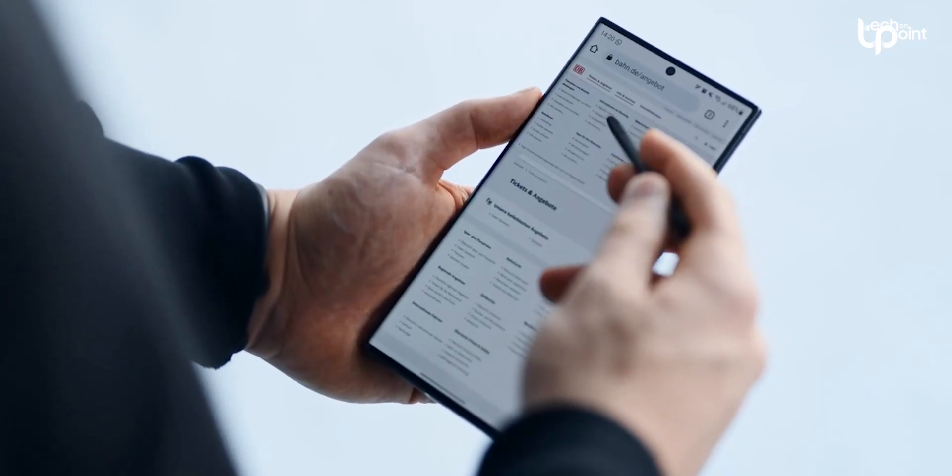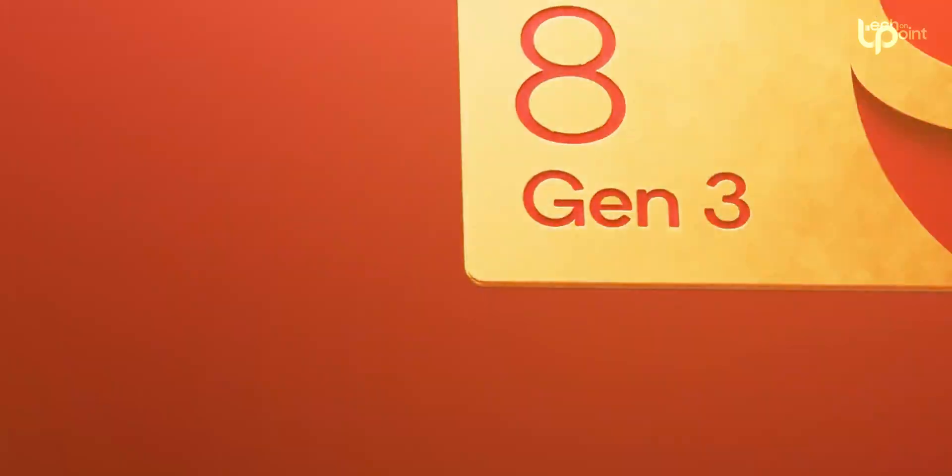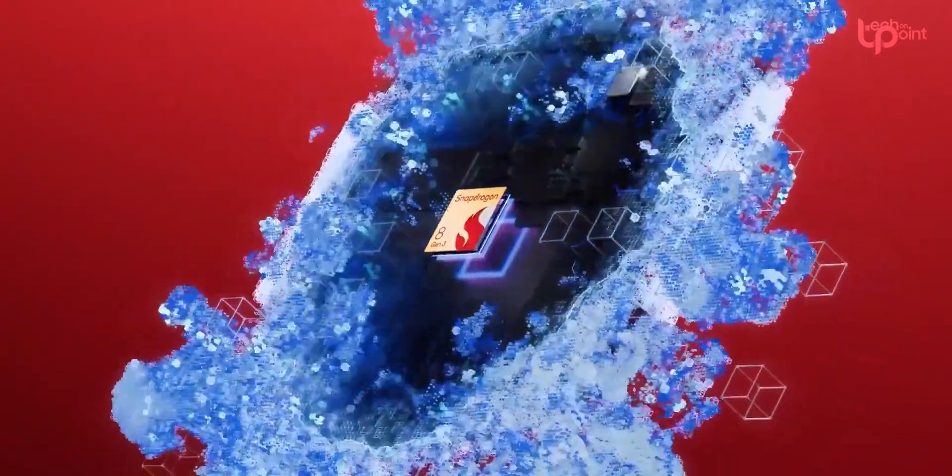In the ever-evolving world of smartphone tech, we've got some spicy news for you. Qualcomm just dropped a bombshell — the Snapdragon 8 Gen 3 is here, and it's all about flexing those AI muscles.